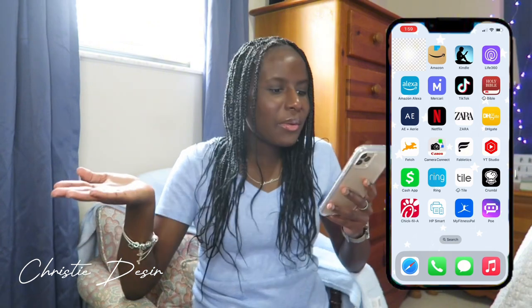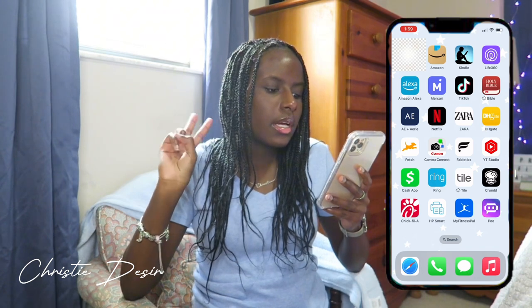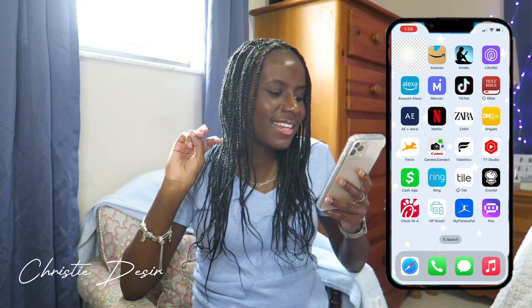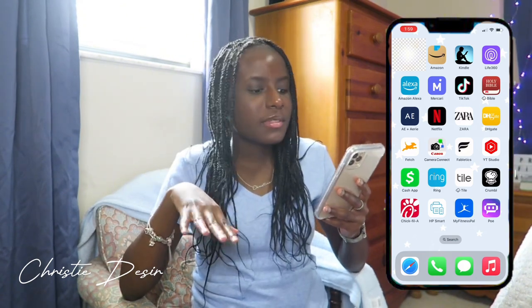Then I have Mercari because sometimes I be selling my stuff on there. And then TikTok, because hello — TikTok is really where it's at. And then I have the Bible app because I'm a Christian. And then I have American Eagle, Netflix, Zara, Fetch, and then my camera Canon Connect so I can transfer my videos.